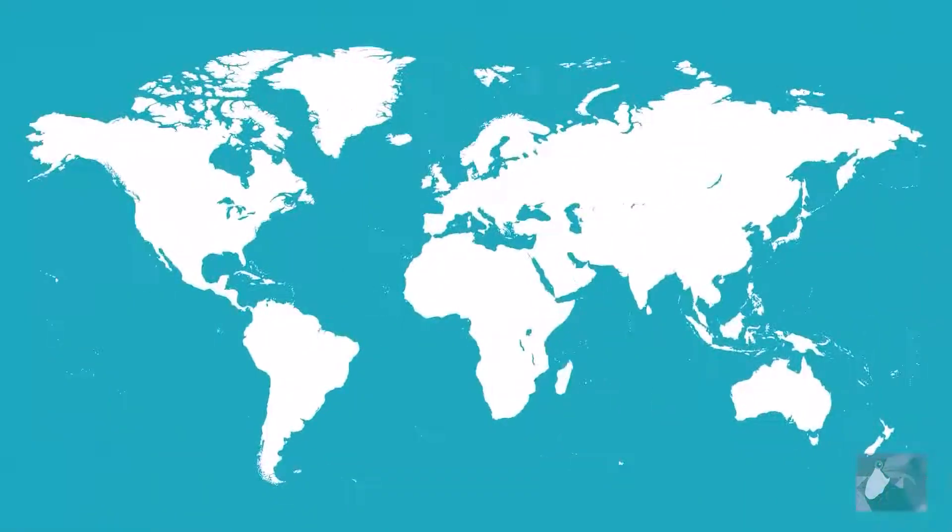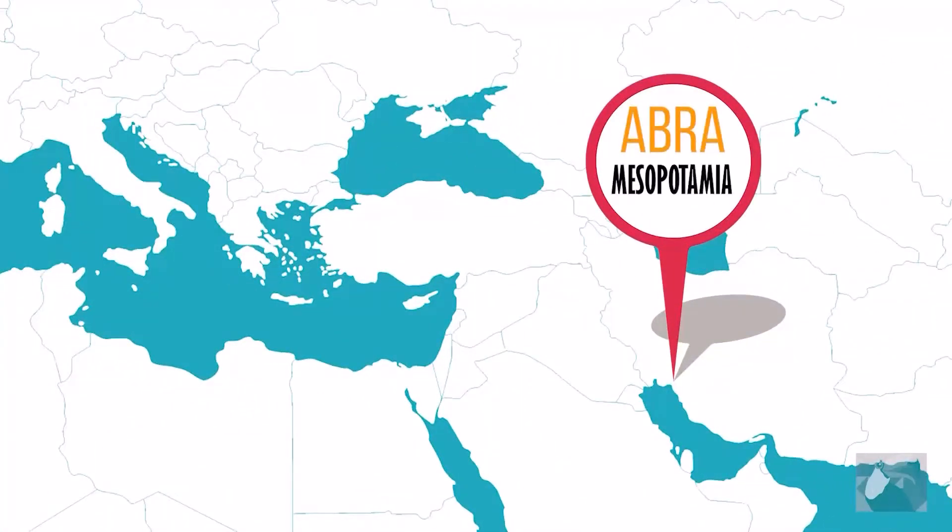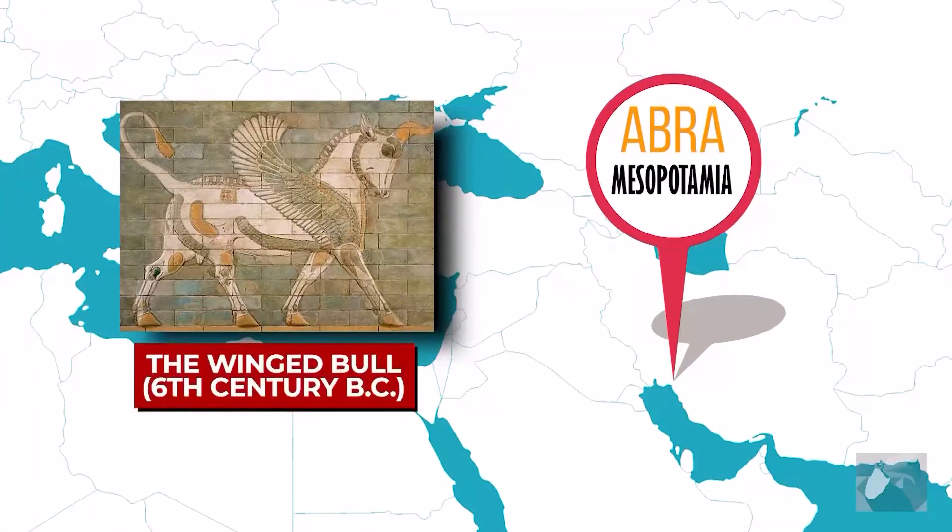The very first known example of mosaics were found at a temple building in Abra, Mesopotamia. They date back over 5,000 years and were created from coloured stones, shells and ivory.